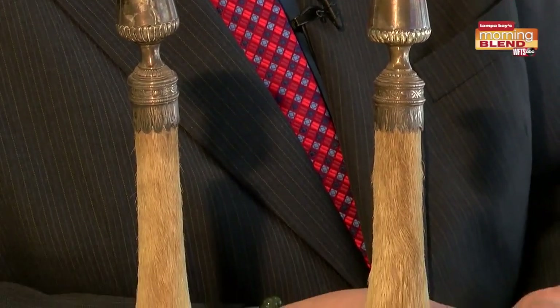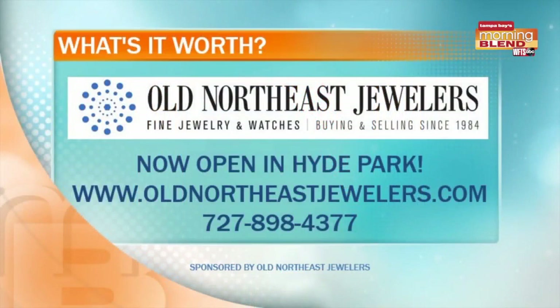If you have anything really cool in the world of fine and decorative arts, antiques, oil paintings, whatever, give us a call at our sister store, Hess Fine Art, 727-896-0622. I'm Jeffrey Hess.